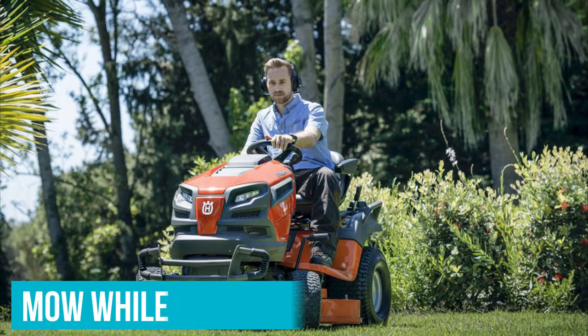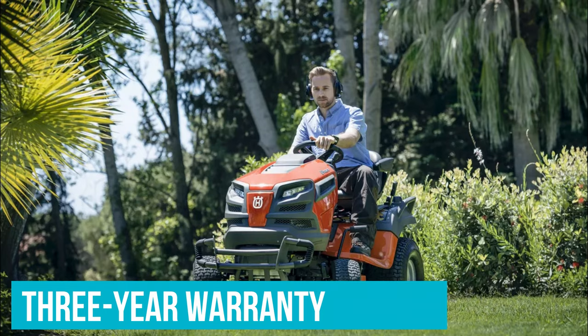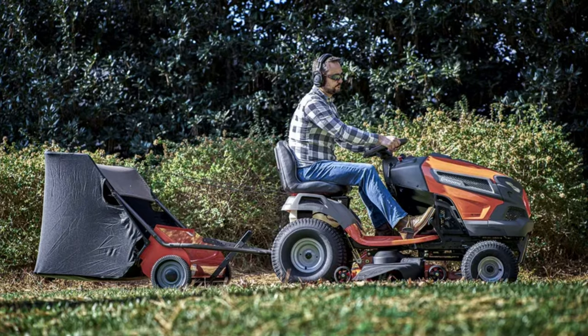Its mid-height seat is comfortable and adjustable, so you can even mow while going in reverse. Though its wheels are sturdy and grippy, they won't damage your lawn even on damp days. In addition to a 3-year bumper-to-bumper warranty, there are plenty of accessories you can add to your machine, including a mulch kit, tire chains, and a snowblower, so you can use it throughout the seasons.